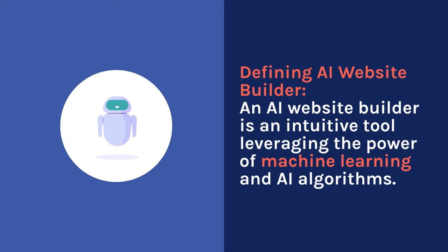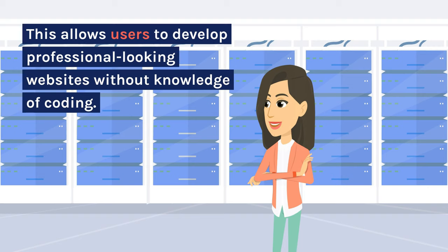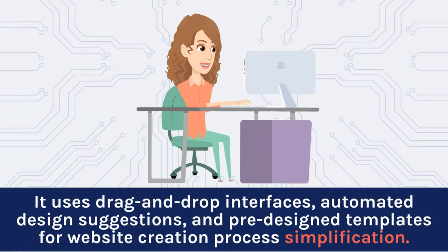An AI website builder is an intuitive tool leveraging the power of machine learning and AI algorithms. This allows users to develop professional-looking websites without knowledge of coding. It uses drag-and-drop interfaces, automated design suggestions, and pre-designed templates for website creation process simplification.